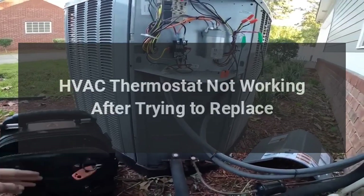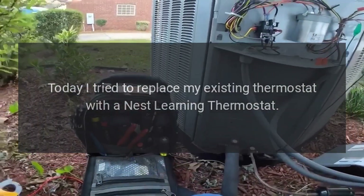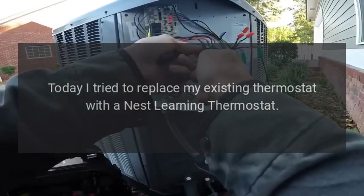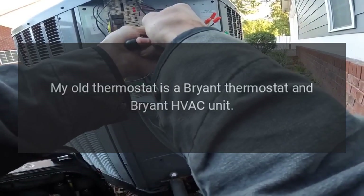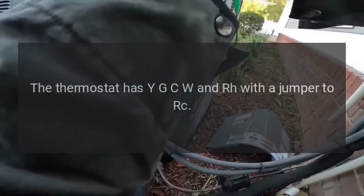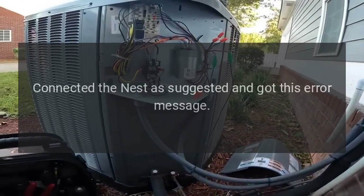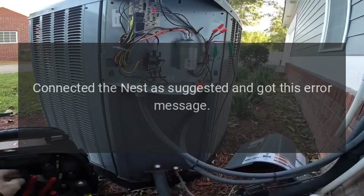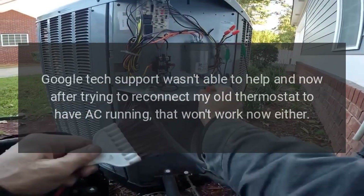HVAC thermostat not working after trying to replace. Today I tried to replace my existing thermostat with a Nest Learning Thermostat. My old thermostat is a Bryant thermostat and Bryant HVAC unit. The thermostat has Y, G, C, W, and RH with a jumper to RC. I connected the Nest as suggested and got an error message. Google tech support wasn't able to help.